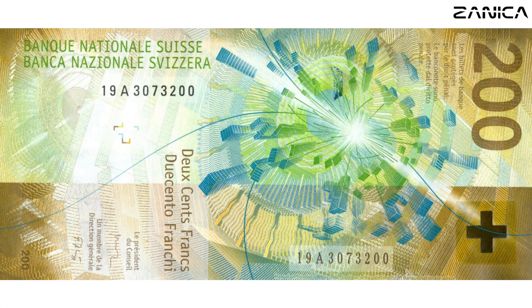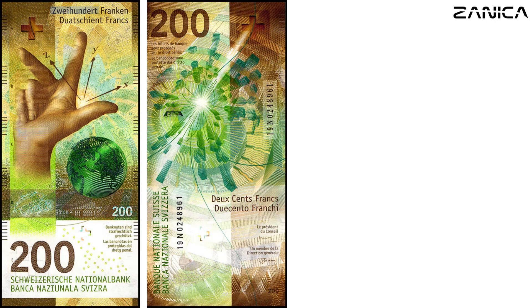Continuing our journey, we uncover the 200 francs banknote, measuring 70 by 151 millimeters, adorned in dignified brown, celebrating Switzerland's scientific expertise. The obverse features a hand pointing to three dimensions, symbolizing Switzerland's contributions to scientific discovery and exploration. Flipping the note reveals signals from a particle collision at the CERN Large Hadron Collider in Geneva, highlighting Switzerland's advancements in physics and research.